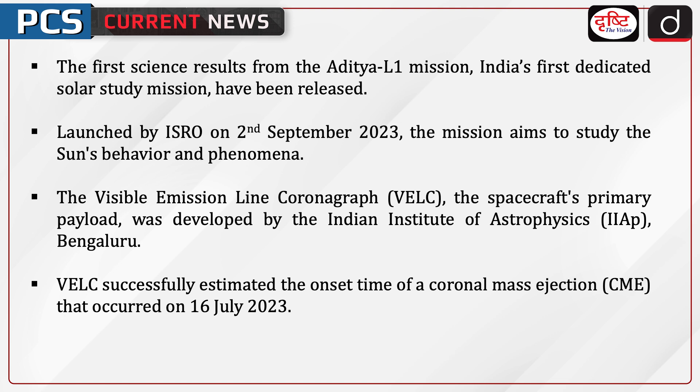The Visible Emission Line Coronagraph, i.e. VELC, the spacecraft's primary payload, was developed by the Indian Institute of Astrophysics, Bengaluru. VELC successfully estimated the onset time of a coronal mass ejection that occurred on 16 July 2023.